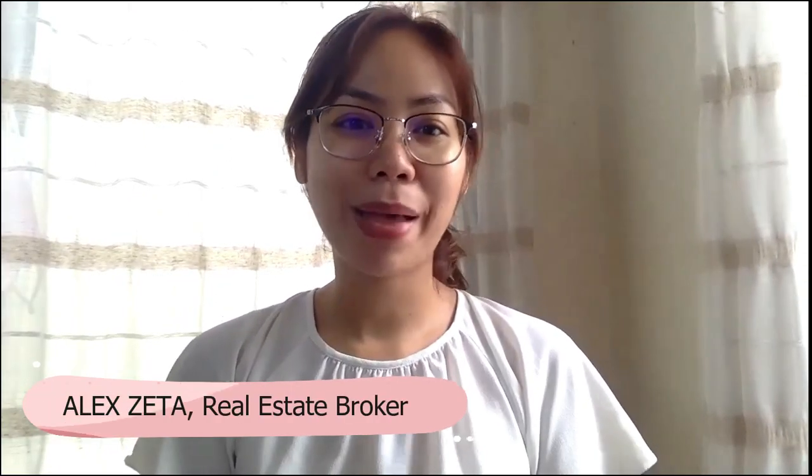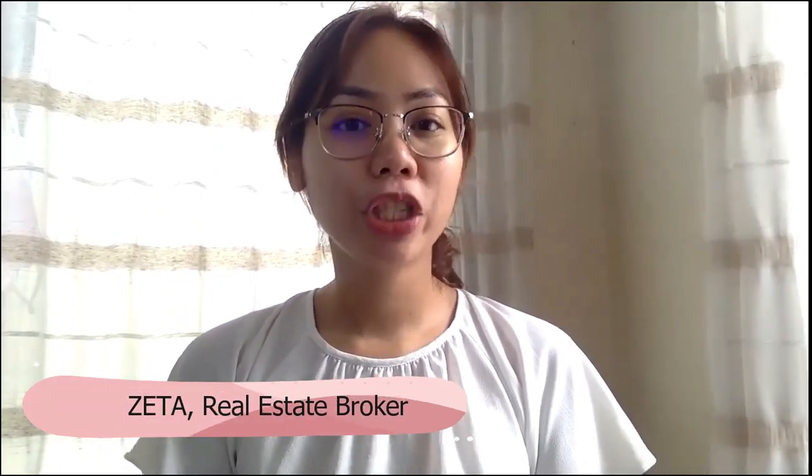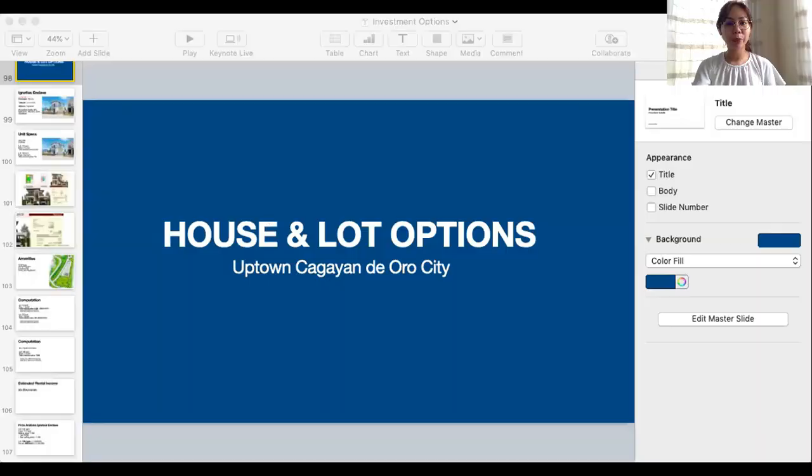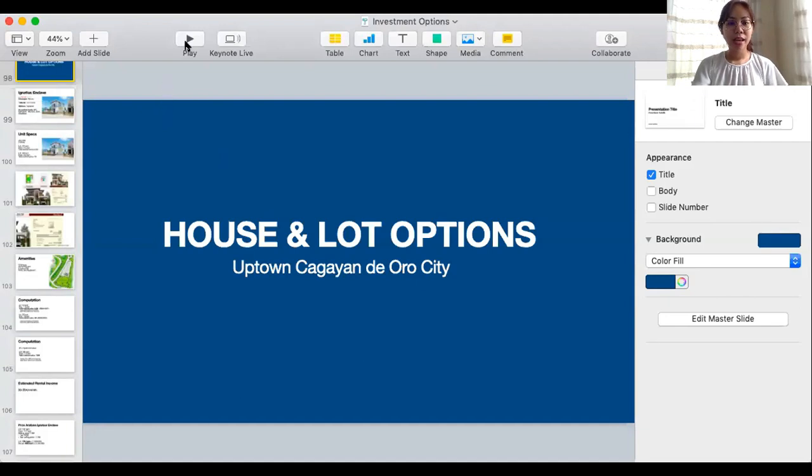Hey guys, Alex here. Welcome back to my channel. Today I will be sharing with you the different house and lot options in Cagayan de Oro City that are still sold by the developers. So these are all pre-selling house and lot options, so that in the event that you're looking for a pre-selling house and lot in CDO, these are the properties that you can choose from. Let me share my screen with you so I can show you the available pre-selling houses in CDO.